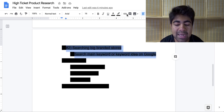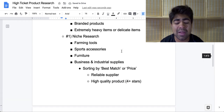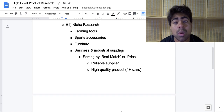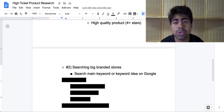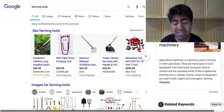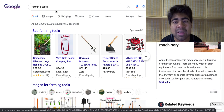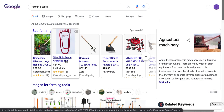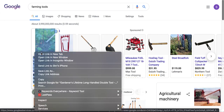Let's move on to method number two, and that is searching big brand stores. This is in conjunction with method number one, because you'll have to do niche research first to find which niches sell the most expensive products before going on Google. For example, let's say we want to sell within the farming tools niche. Usually for these specific niches containing more expensive products, the stores selling those products will often be big branded stores. When you type 'farming tools' on Google, you can see a lot of different websites come up, and you want to be avoiding dropshipping websites — our main goal is looking at those big branded stores like gardeners.com.